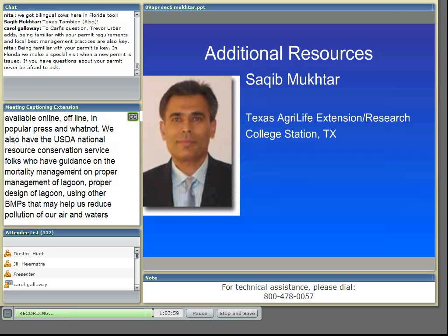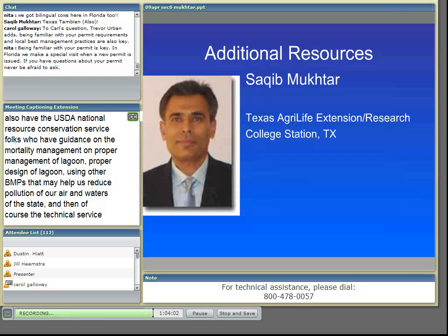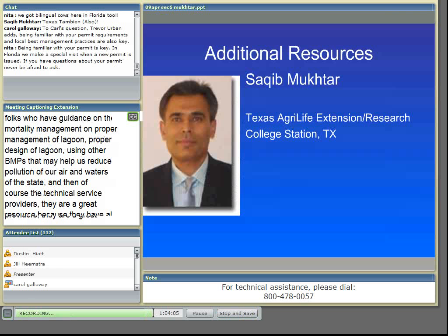Also, of course, EPA has several web links that have information on these checklists and inspection information.